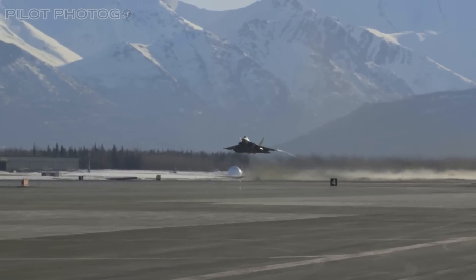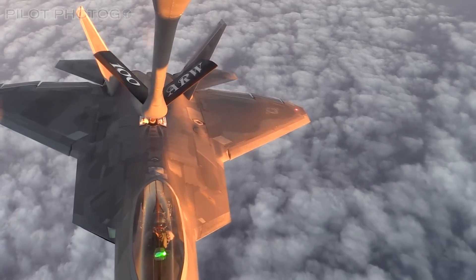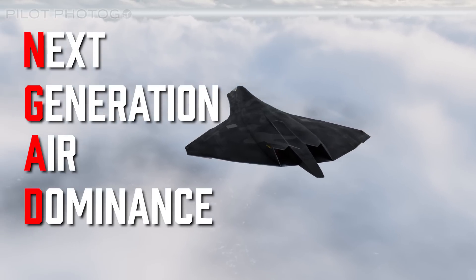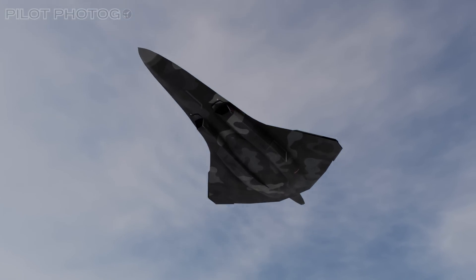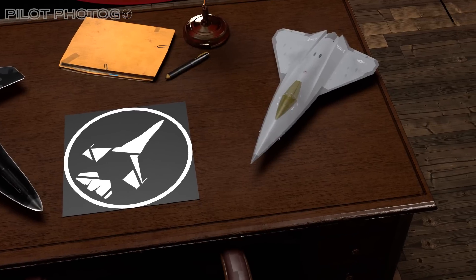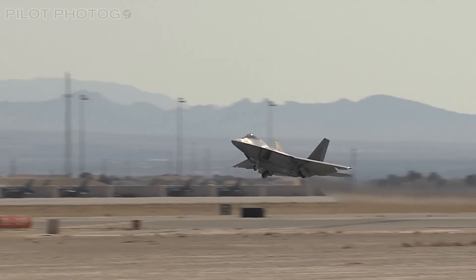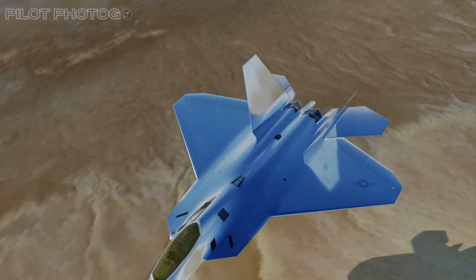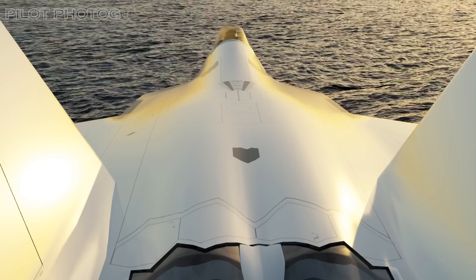Perhaps the most exciting aspect of the F-22 upgrade program is what it means for the future. Despite only having around 150 combat-ready Raptors today, these upgrades will also serve as a testbed for the Raptor's eventual replacement — the Next-Generation Air Dominance, or NGAD, fighter. While there are rumors that a prototype of the super-secret NGAD fighter has already been flying for quite a while, it's still very much in development. We've already seen F-22s with chrome or mirror-like coatings flying around, which are likely some sort of new radar- and thermal-absorbent material.